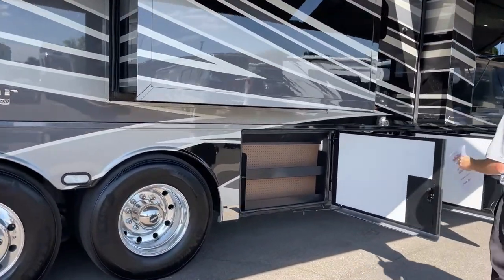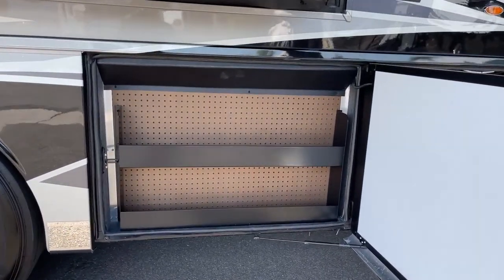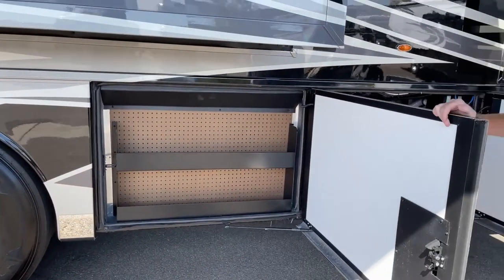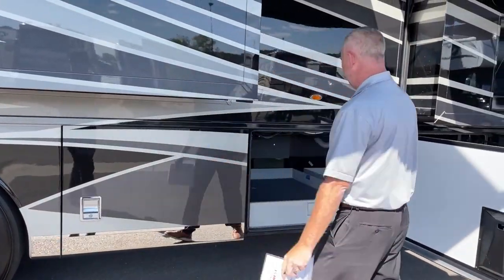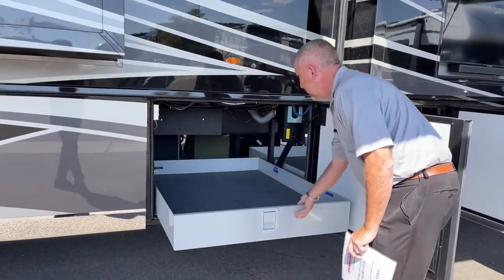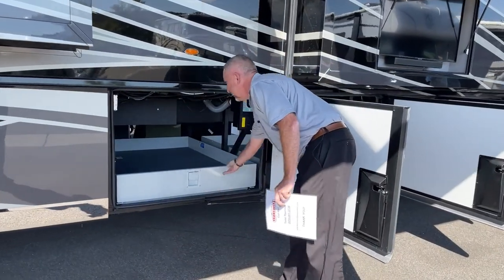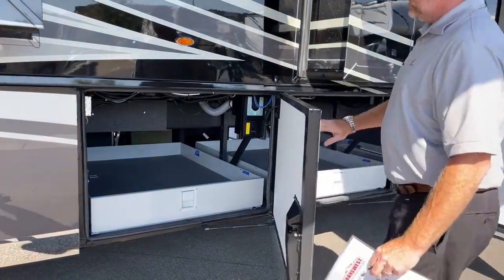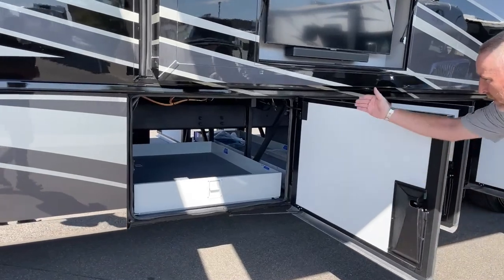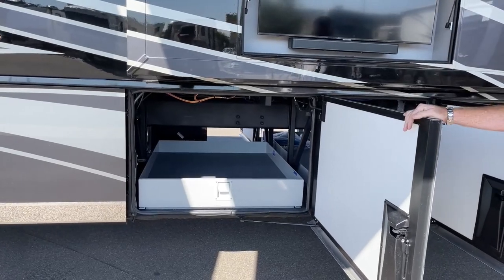Moving across, behind here are your water tanks — 105 gallons of fresh water on board. Behind that, you have a 75-gallon gray tank and a 55-gallon black water or sewer tank. This is one of the two slide-out trays on this side. Lots of nice usable storage — this one goes through, and this one also goes through, though not quite all the way because of the Oasis on the other side.